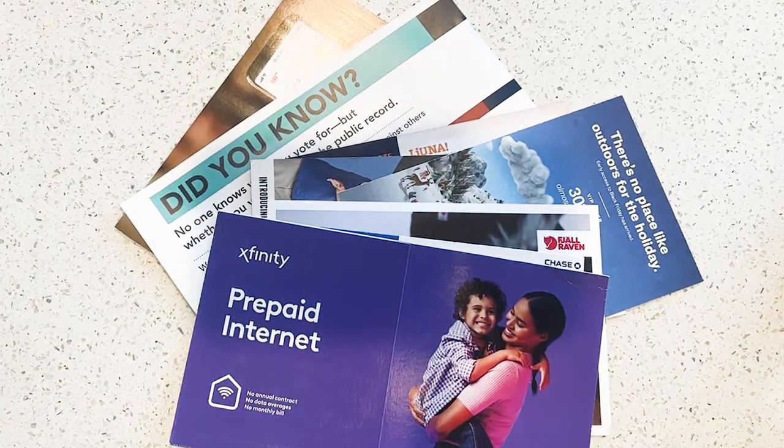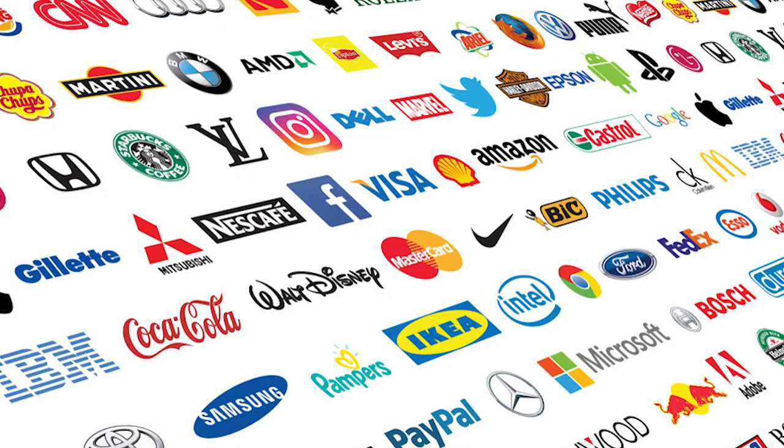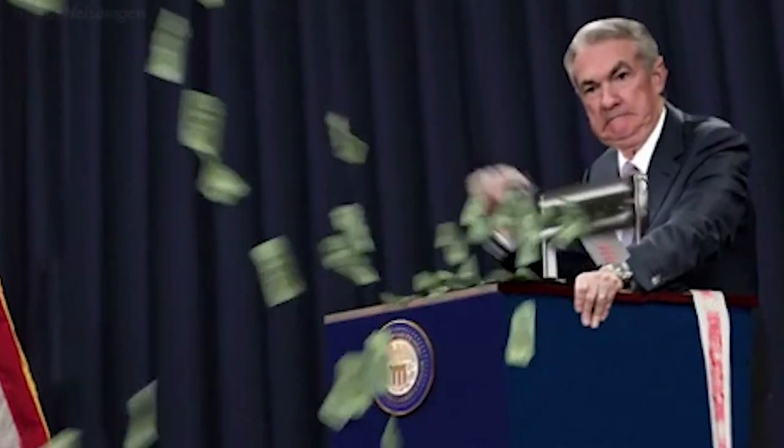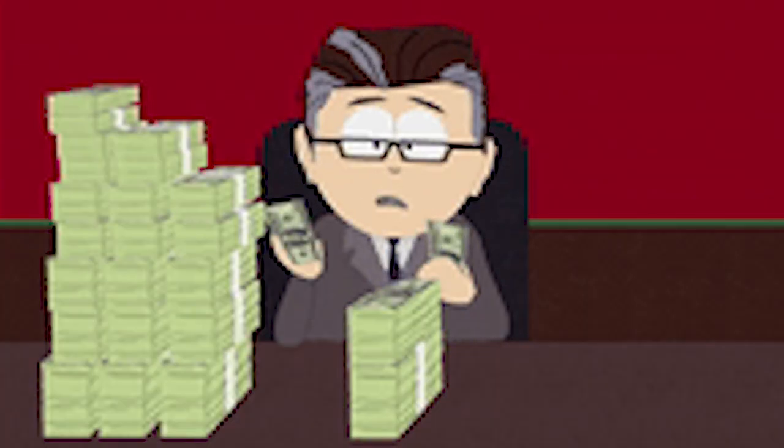Postcards are one of the most popular methods of marketing local and national businesses, and companies spend billions per year on mailing them to attract new customers. But I want to design the best postcard — something that's going to give me a big return on my investment. But first we need to go over what makes a great postcard.